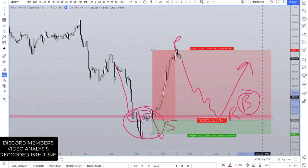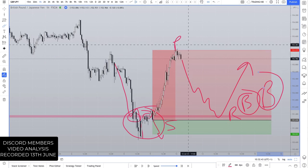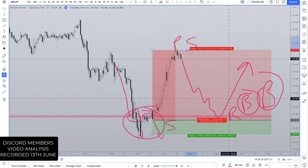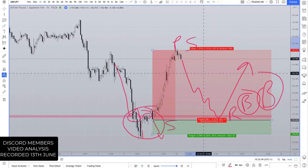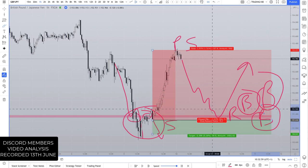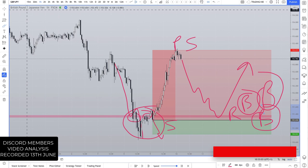You've also got traders who trade support and resistance — there's an obvious level of support here, so there's going to be more buying. As well as traders who are fading this area: if you're selling up here and want to take profit somewhere, you'd target an area where there could be a reversal, buying in around these tiers. So you're going to have a lot of demand in this area.